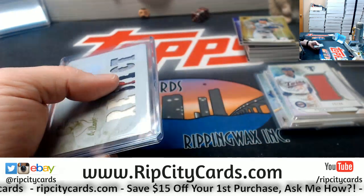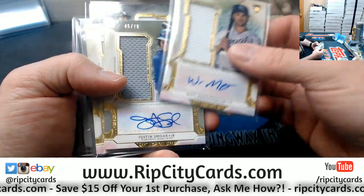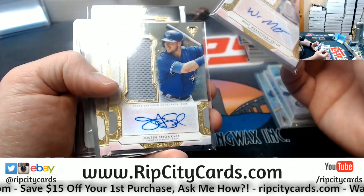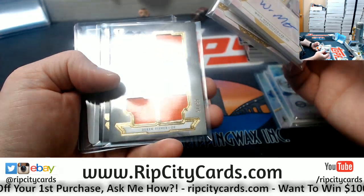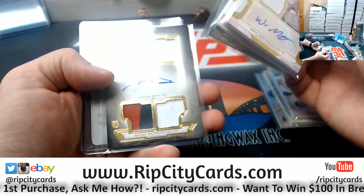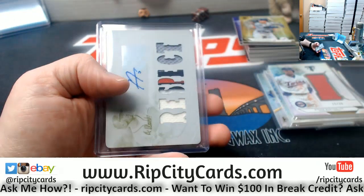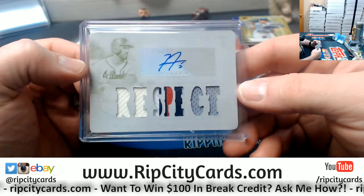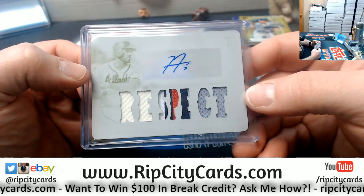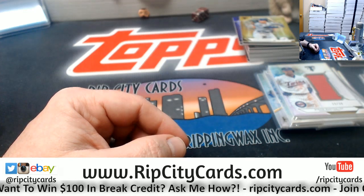Autograph-wise, we had in this one: a Merrifield for the Royals to $99, a Smoak for the Blue Jays to $75, a Wood for the Dodgers to $99, a Fisher on card to $75 for the Astros, a Delmonico on card to $35 for the White Sox, and Freddie Freeman uno y uno. Thank you, everybody — we'll give this round to you.